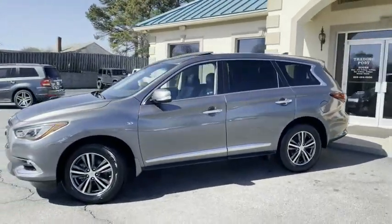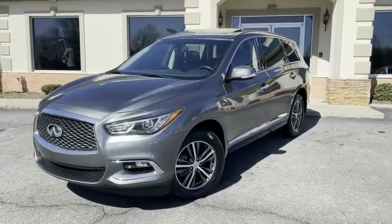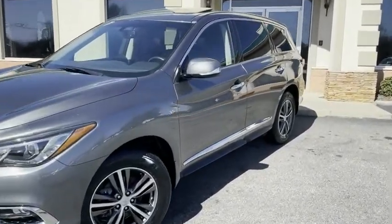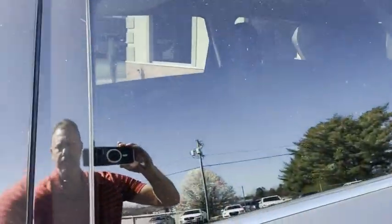I'll give you a slow pan around it. Phenomenal condition for a five-year-old car. This thing is new. It's got the touch-to-lock, touch-to-start sunroof. It's the graphite with pearl in it.